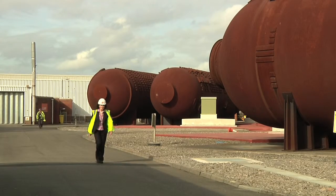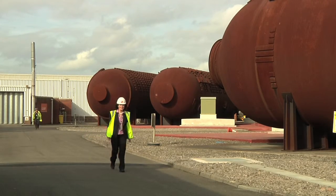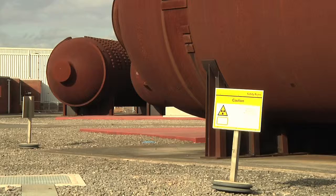I provide advice to the sites on environmental pollution prevention controls and support them in designing the implementation measures to put in effective control measures.